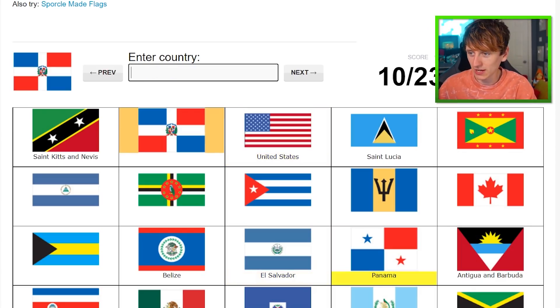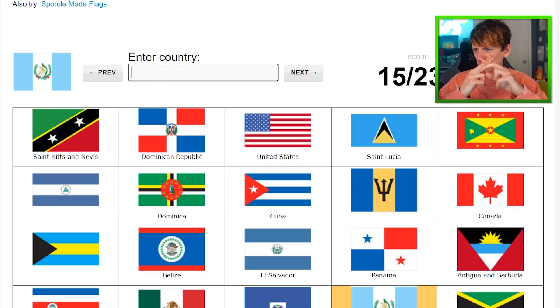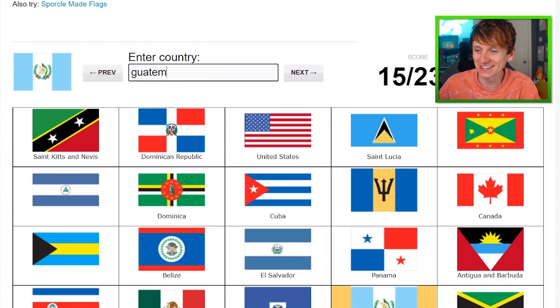USA. Panama — yes, Panama. Dominican Republic. Cuba — it was Cuba. Yes. Canada. Jamaica. Dominica. It's the guns one — don't eat me Guatemala or I'll shoot you. Guatemala.